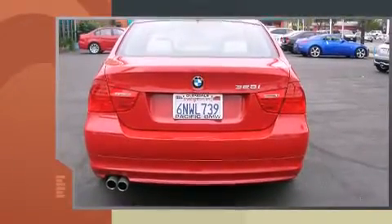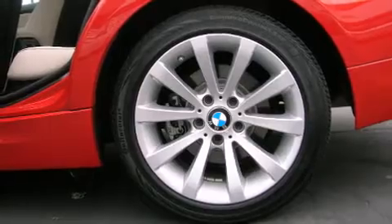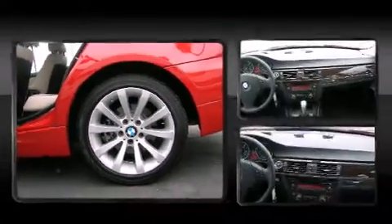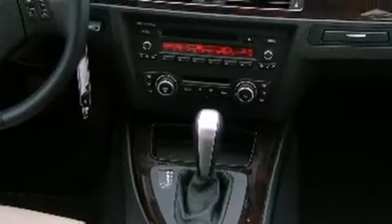Top features include remote keyless entry, front and rear reading lights, one-touch window functionality, a leather steering wheel, a trip computer, power door mirrors, heated door mirrors, and air conditioning.